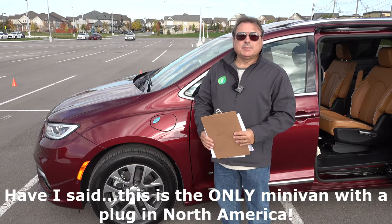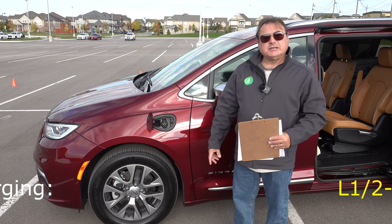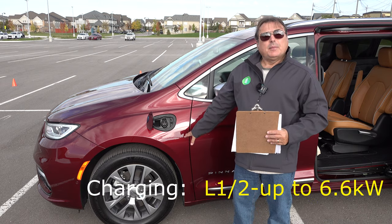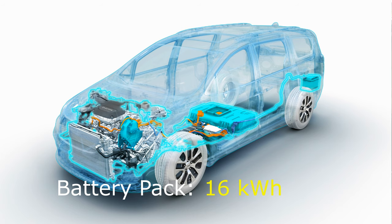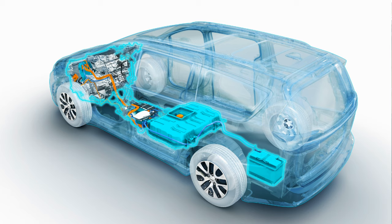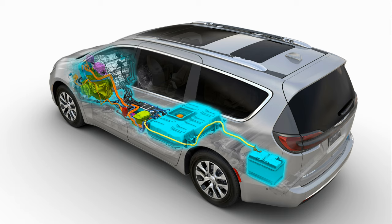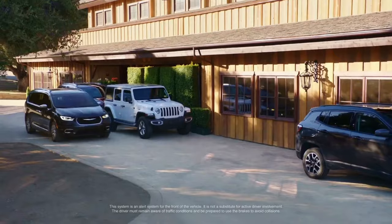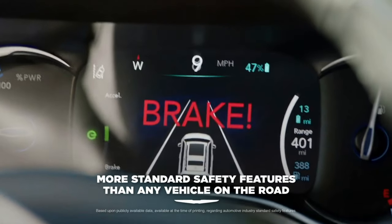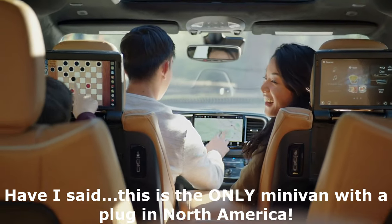What gets me excited about the Pacifica plug-in hybrid is that it has a plug. As you can see, you open the front port and you have a standard J1772 connector — it supports Level 1 and Level 2 charging only. The battery pack is 16 kilowatt-hours, which is a decent size even though this is a big, heavy vehicle at over 5,000 pounds. The EPA-rated all-electric range is about 30–32 miles, which is around 52 kilometers. I've actually been seeing about 61–62 kilometers of range on a full charge with the nicer temperatures we've had this last week of September. I've been plugging this in every night.